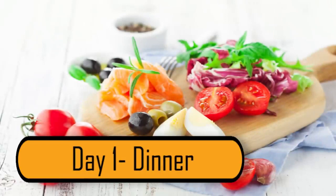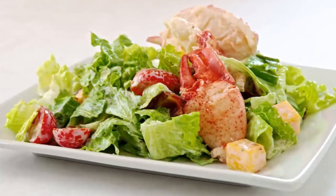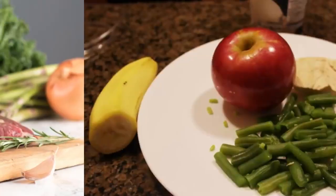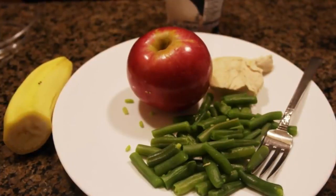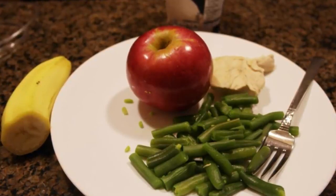Day 1 – Dinner. Dinner is the meal that most people on this diet look forward to the most. You can have three ounces of any type of meat that you like. Add to your plate a cup of green beans, half a banana, a small apple, and you can even have one cup of ice cream for dessert.